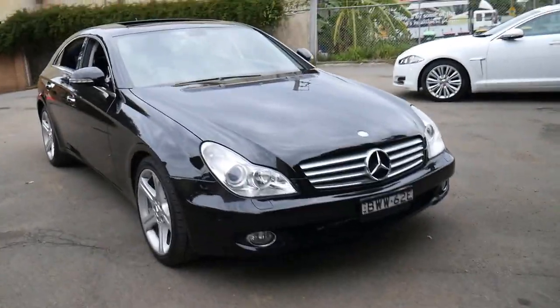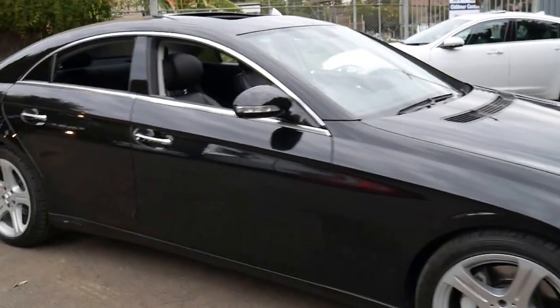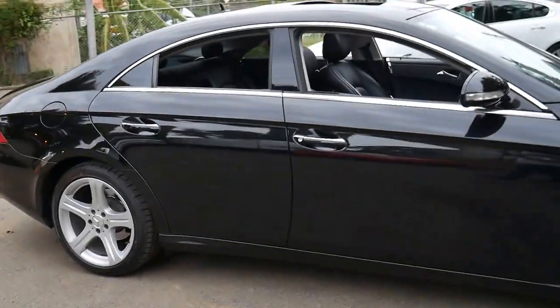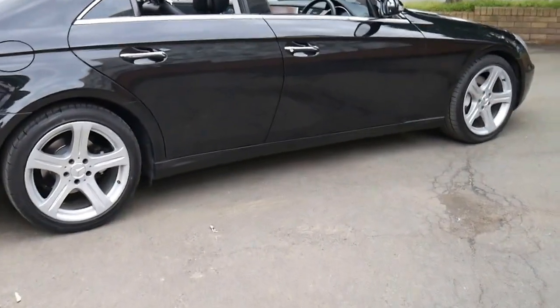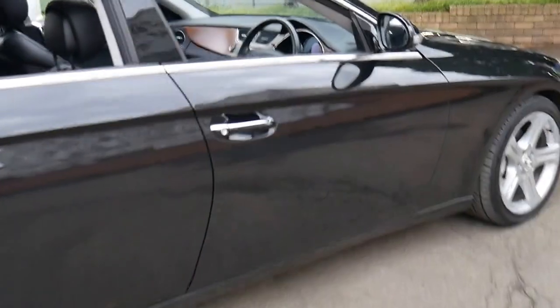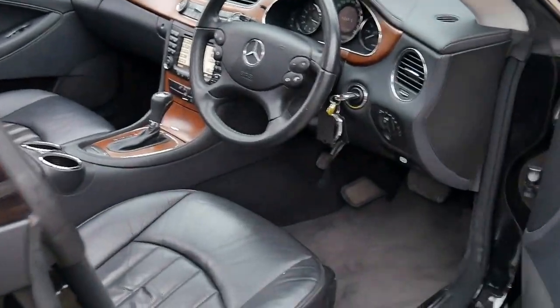This very late 2007 CLS 350 has done just 119,000 kilometres since new. It's black with black leather interior and it's even got the beautiful matte finish wood grain. It's got two remote keys, memory electric seats and navigation.